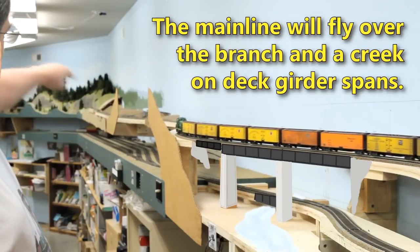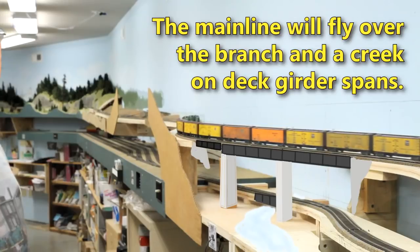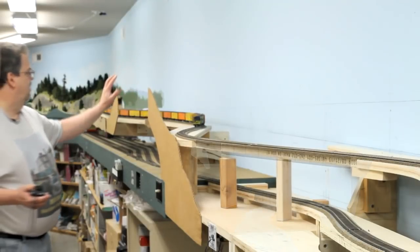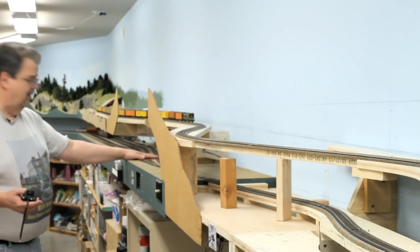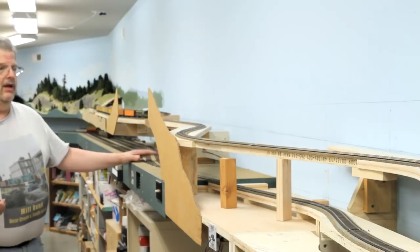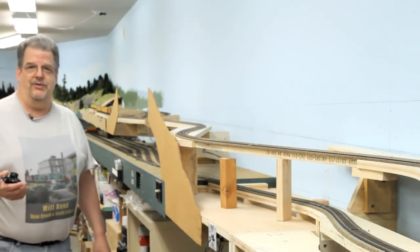The main line winds its way up the hill and will come out on Oak Hill. The scenery here is going to have a hill. The reason that hill is coming up here is I've got the yard throat for the Siskiyou staging area underneath, and I wanted to be able to get at these turnouts. So if I put a hill up here, there's more room underneath to see what the turnouts are doing.